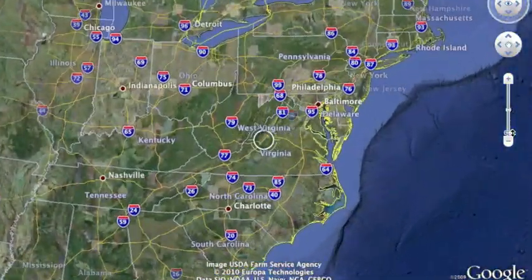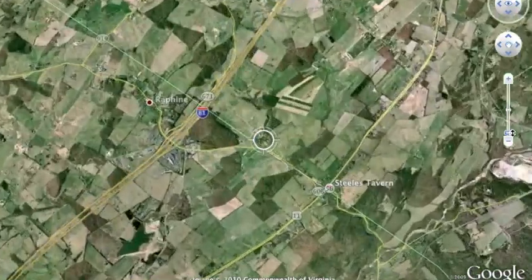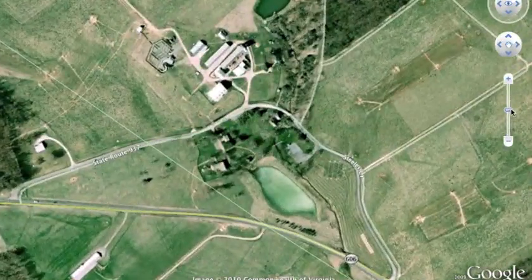Today Alfonso and I take you to Rockbridge County in the Valley and Ridge region of Virginia. We're going to show you all around McCormick's Farm, where he invented the reaper. Right down the road from the Frontier Museum is the McCormick Farm. It's where Cyrus McCormick invented the reaper, and because agriculture was so important to Virginia, the invention of the reaper made farming so much easier for the farmers.